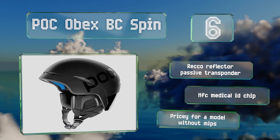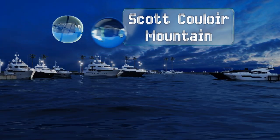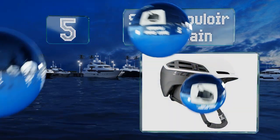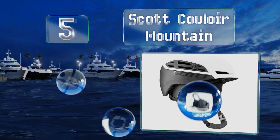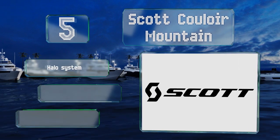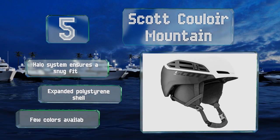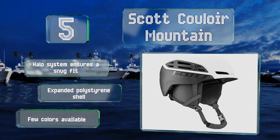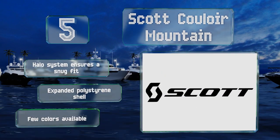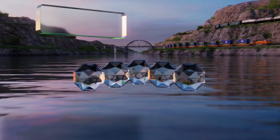Halfway up our list at number five, the moisture-wicking double liner in the Scott Couloir Mountain helps regulate your temperature in all conditions, while the ultra-lightweight construction makes it comfortable to wear. A Koroyd foam insert on the crown adds to its protective qualities. The Halo system ensures a snug fit, and it's made with an expanded polystyrene shell, though there are few colors available.